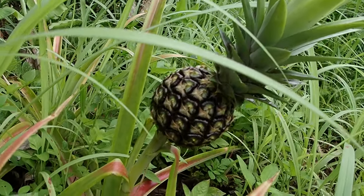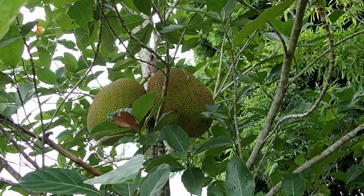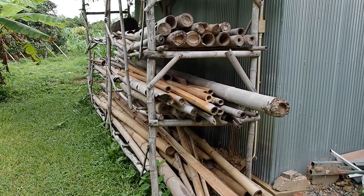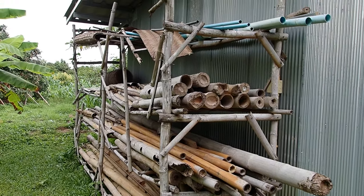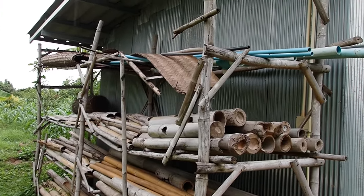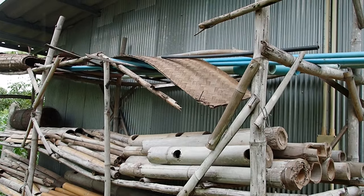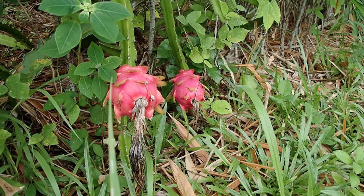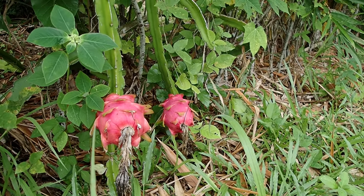One of the last pineapples of the season, and a couple of giant jackfruits coming up later. When the dry season comes, the bamboo rack needs some maintenance. Dragon fruit season is at its peak.